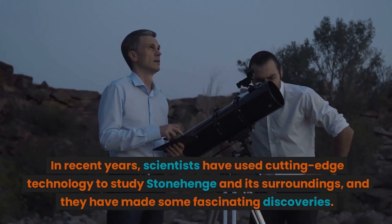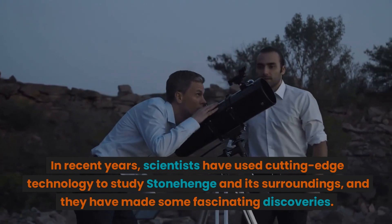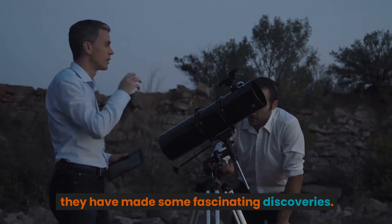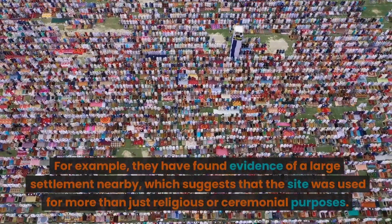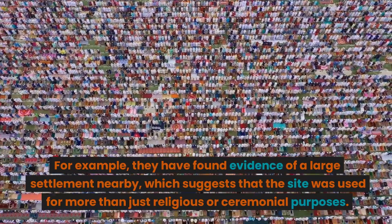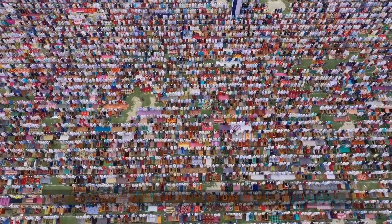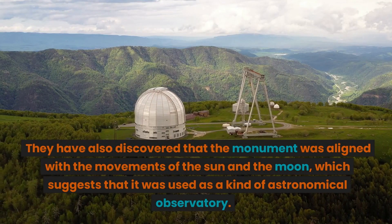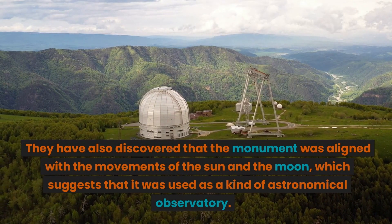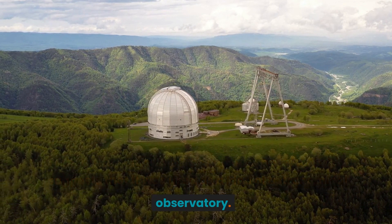In recent years, scientists have used cutting-edge technology to study Stonehenge and its surroundings, and they have made some fascinating discoveries. For example, they have found evidence of a large settlement nearby, which suggests that the site was used for more than just religious or ceremonial purposes. They have also discovered that the monument was aligned with the movements of the sun and the moon, suggesting it was used as a kind of astronomical observatory.